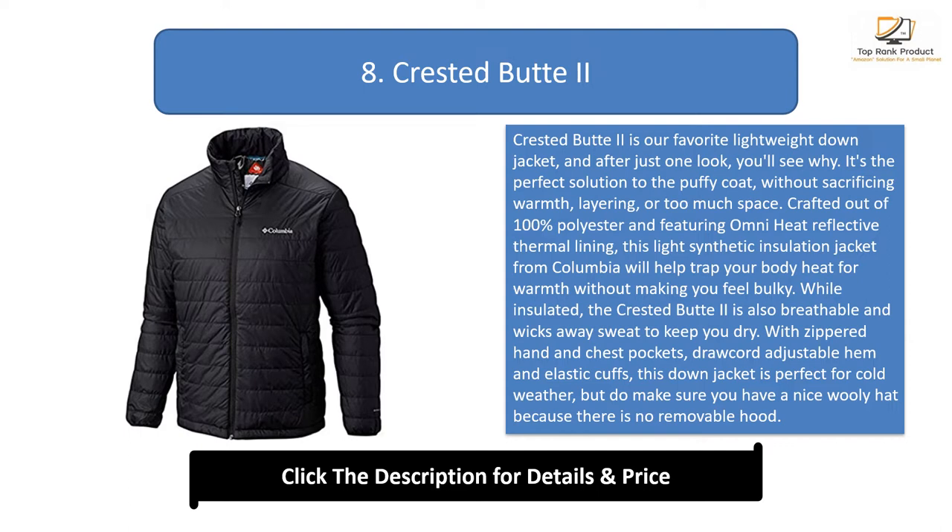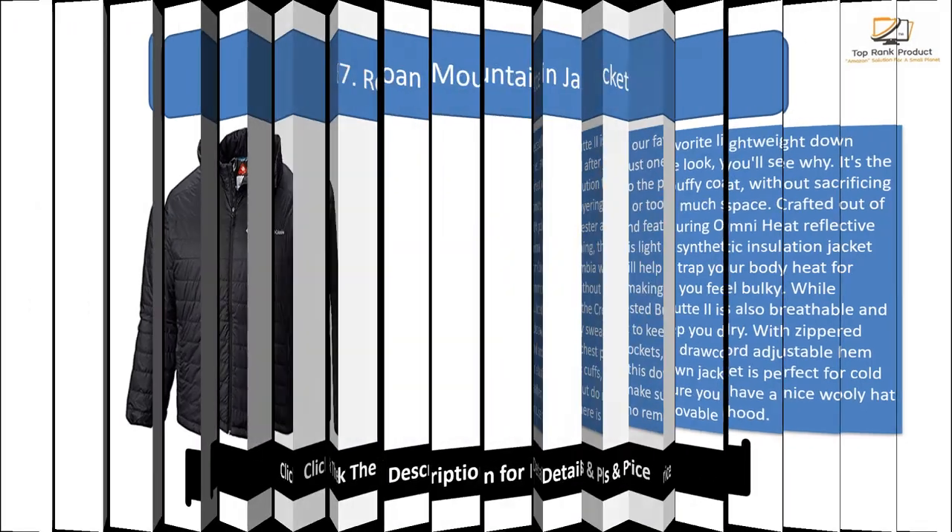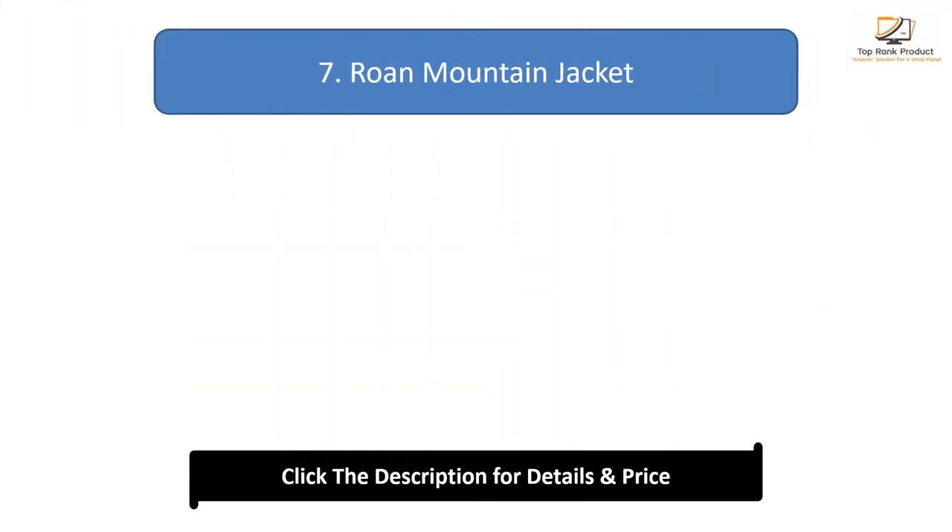With zippered hand and chest pockets, drawcord adjustable hem, and elastic cuffs, this down jacket is perfect for cold weather. Do note there is no removable hood. This dapper coat comes in five different colors and sits in a budget-friendly price range. Combine it with a pair of good sneakers and you're ready for your next outdoor adventure.